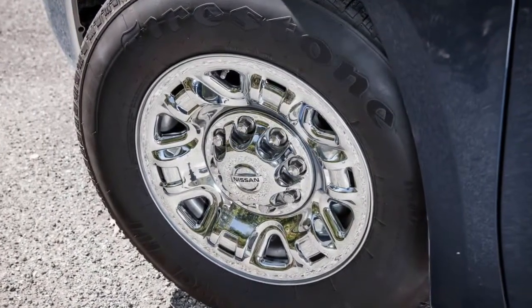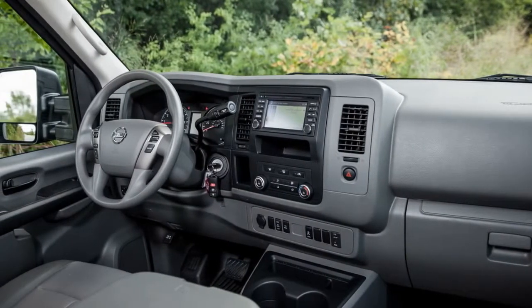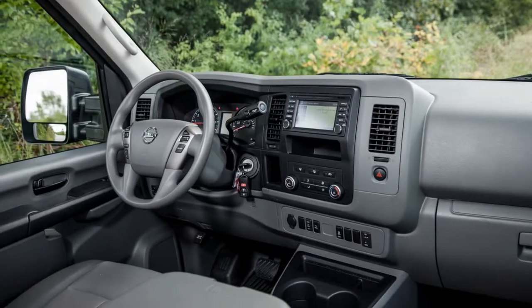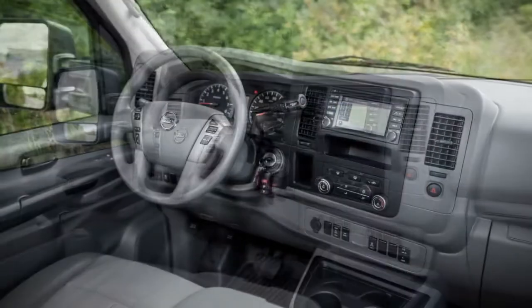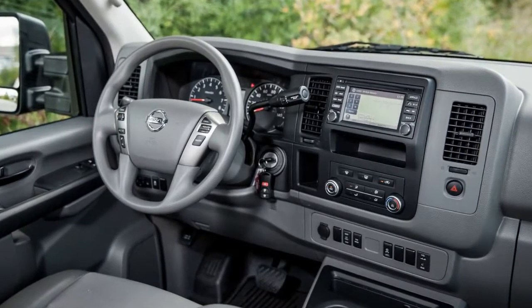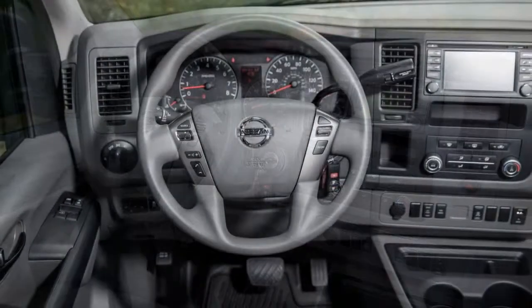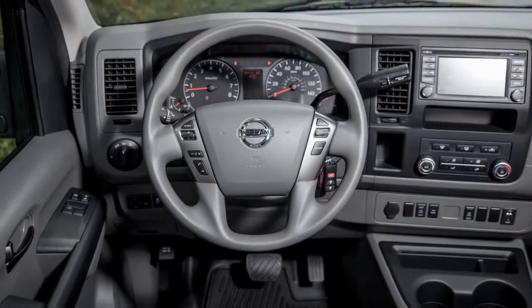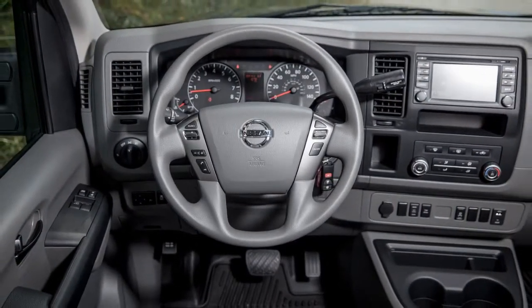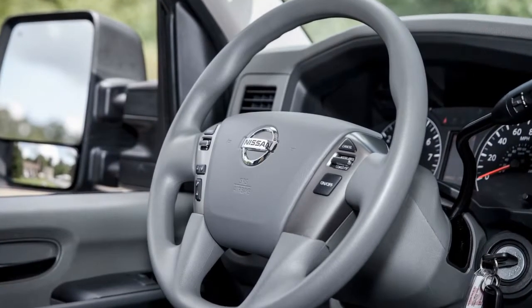Along with the engine swap, Nissan binned the NV cargo van's 5-speed automatic transmission in favor of a 7-speed unit programmed, surprisingly, for rev-matched downshifts. The updates are most welcome, as a vehicle this large needs all the push it can get. At 6,316 pounds, the 3500 HR is hundreds of pounds heavier than its competitors. All that mass takes a toll on fuel economy, as evidenced by our 11-mile-per-gallon average.